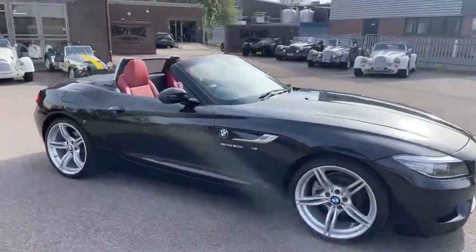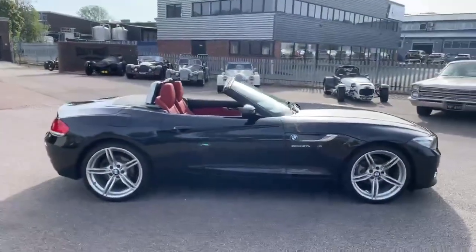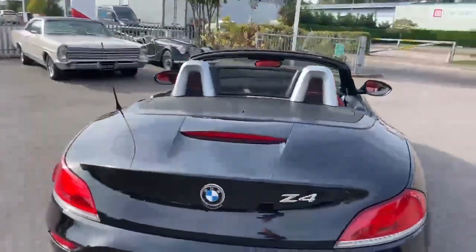Before I highlight the interior of the car, I thought I'd put the top down. The car looks great with the top up, but obviously what this kind of car is really all about is open top driving, and it has a brilliant look with the top down.